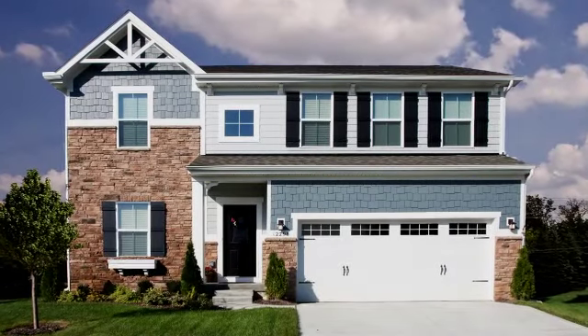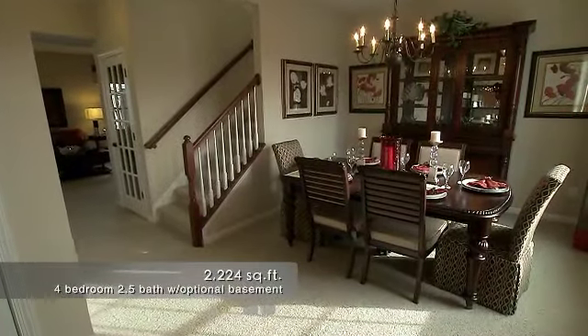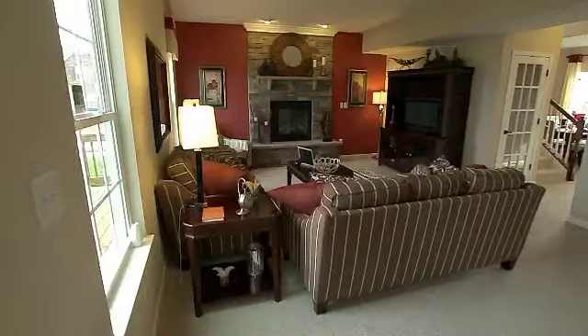This gorgeous home has a welcoming foyer that leads right into a formal room, which can either be used as a living or dining room. A hallway is flanked by a convenient powder room on one side and stairs leading up to the second level.